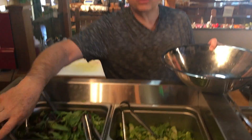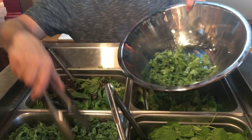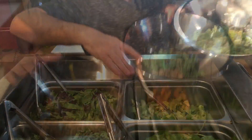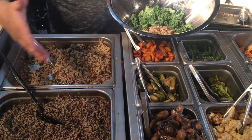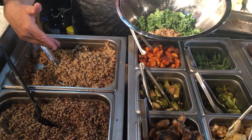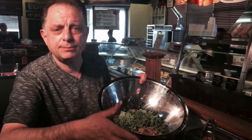Let me explain how the salad bar works. First of all, you get your choice of kale, spinach, romaine, or mesclun. I'm going to make a kale salad today. The way we make it here, I take a plentiful amount of kale. Then you have a choice of a grain — either quinoa or wild rice.